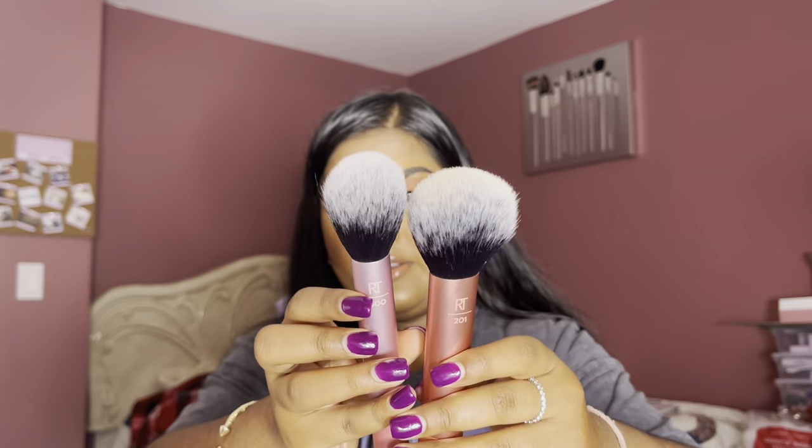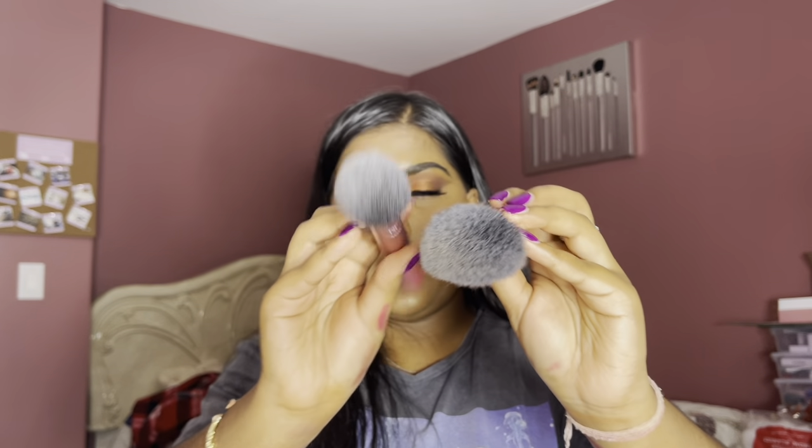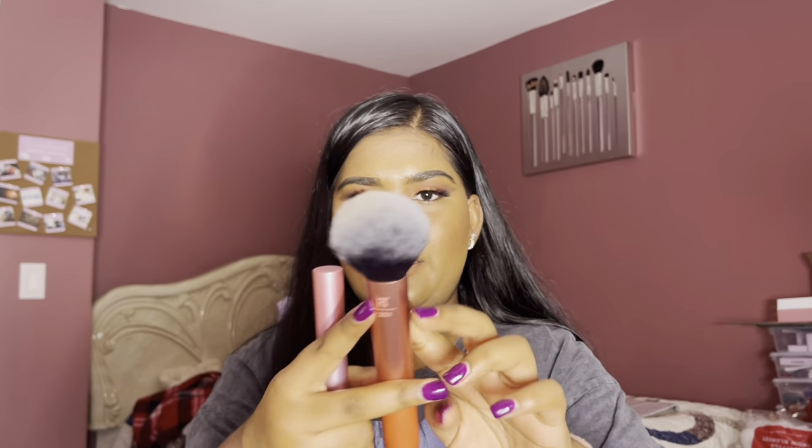I also got the Real Techniques Blush or Bronzer Brush — it's a big, fluffy brush and I do already use a fluffy brush for blush. Looking at the powder brush and blush brush side by side — they look very similar, but this one is a bit narrow while the other flares out. I feel like the blush brush will be perfect for applying blush or sweeping away my bake underneath my eyes and all over my face.